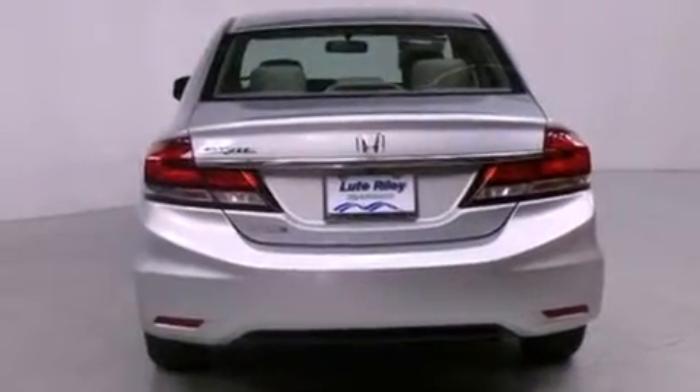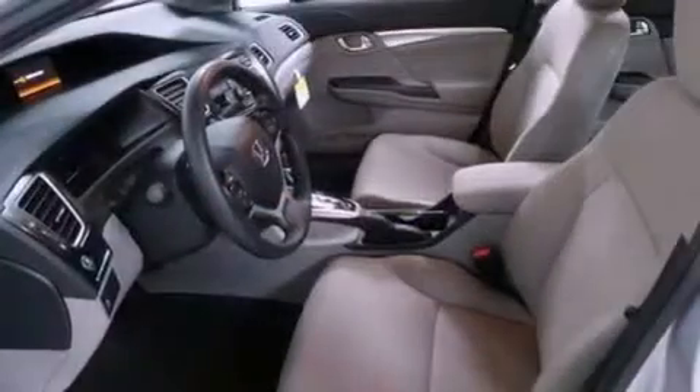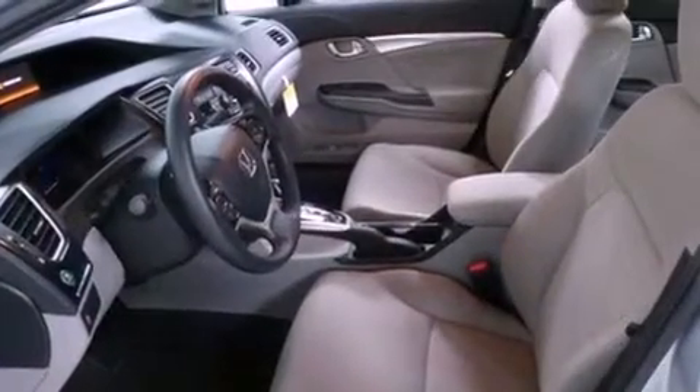Additional features include a security system, traction control, an anti-lock braking system, a rear window defroster, and a backup camera.